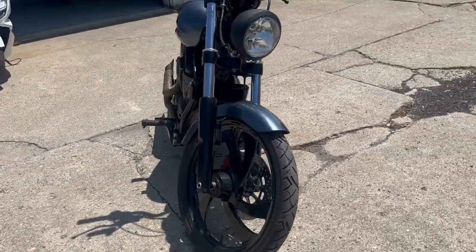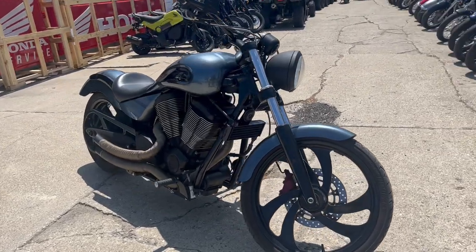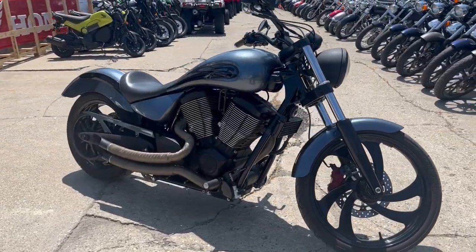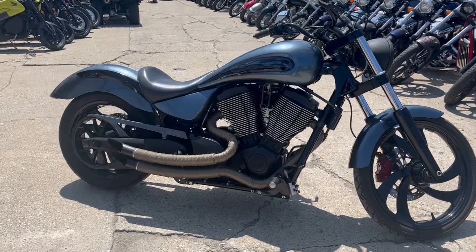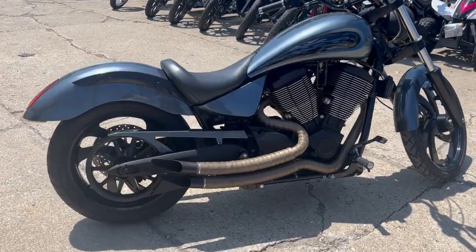It's clean — no dents, no dings, no scratches. Adult-owned, well-maintained, as you guys can see in the video. This thing is like new. It's got 14,889 miles. Fluids have been changed, needs nothing. It sold new for over $20,000.